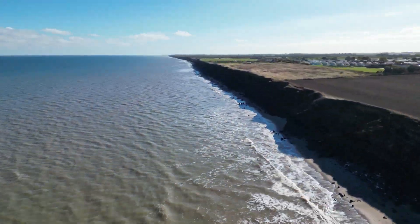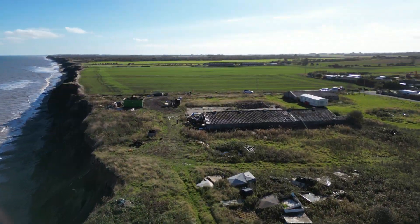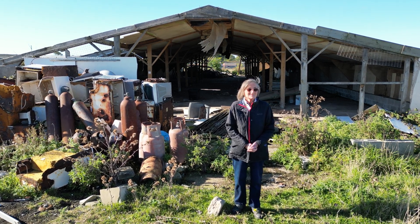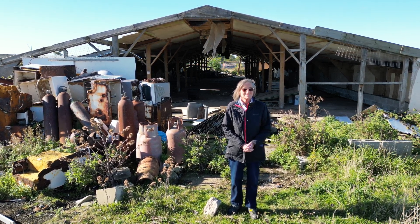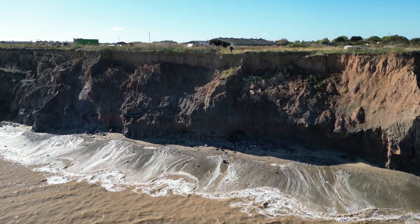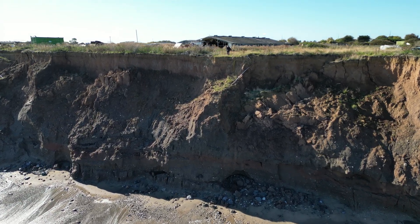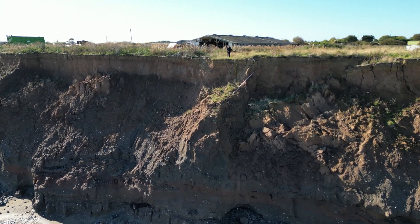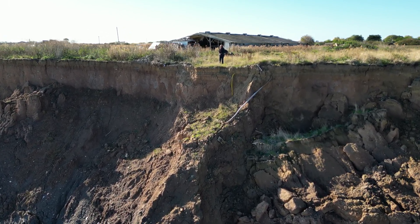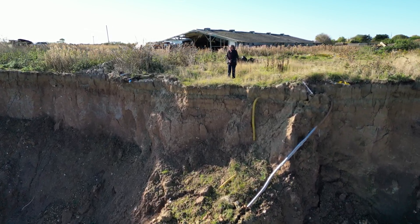This has caused considerable problems for landowners downdrift of Mappleton, including Sue Earl, the owner of Grange Farm in Cowden. Before the defences were put in place, they could put a boat on the beach and leave it there, and the tide never came in and hit the bottom of the cliff only in winter. But now the sand went and every day it just hits and hits and hits the cliff, so it's undermining it — that's when we got the increased erosion, because the sediment would stop coming to us.